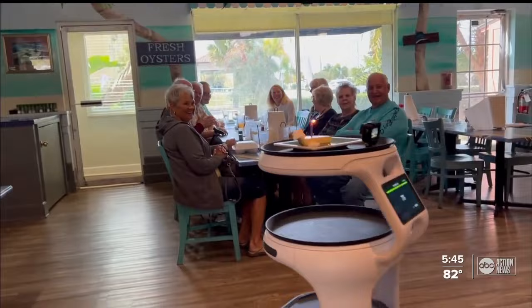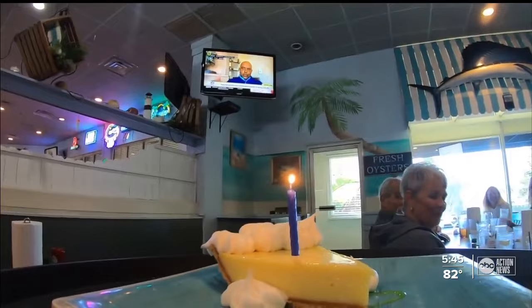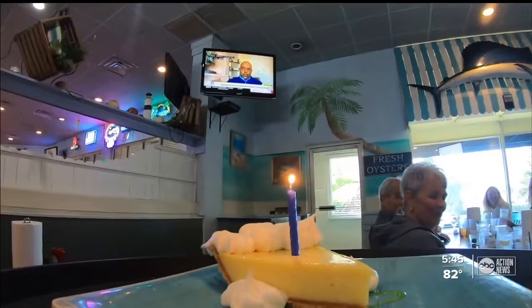Pearl is programmed to know the placement of all the tables in the restaurant, but she's still in beta testing and has a few kinks to work out, like being stable enough to carry drinks. But for now she's earning her keep. People just love it — they just light up when they see Pearl coming to the table.